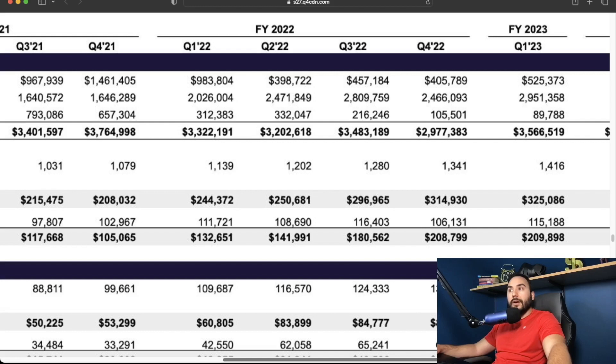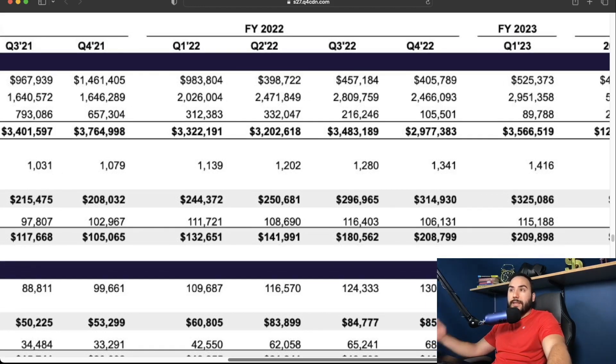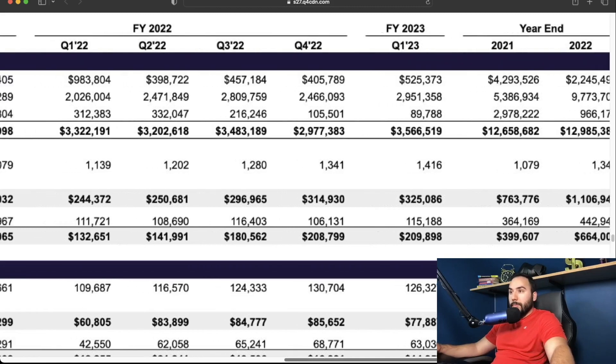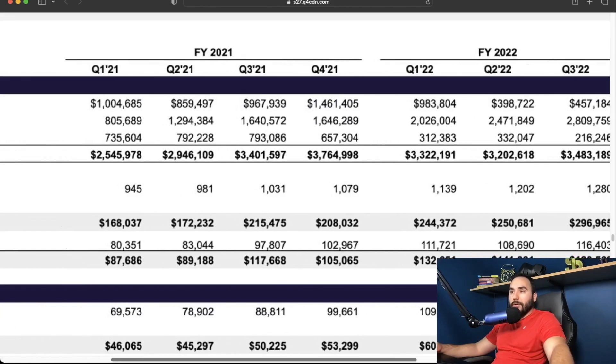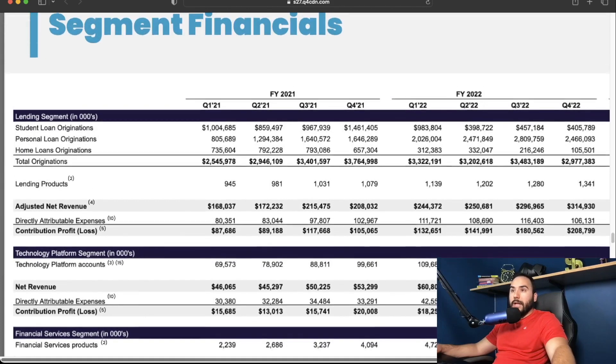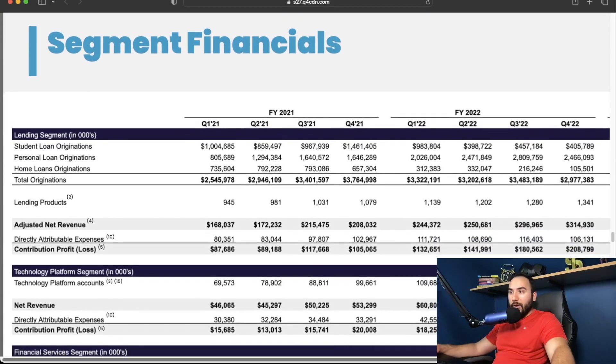Then in full year 2022 things changed. It dropped to $980 million in Q1, then dropped like a stone in Q2 of 2022 — under $400 million in student loan originations. Then $450 million in Q3, $400 million in Q4. And now it's slowly creeping up. As of Q1 of 2023 it went up to about $500 million, and I suspect we'll be back over the billion dollar mark fairly soon. Now that the moratoriums are ending, more refinancing money is going to come through the pipeline for SoFi — it's going to be really good for them business-wise.